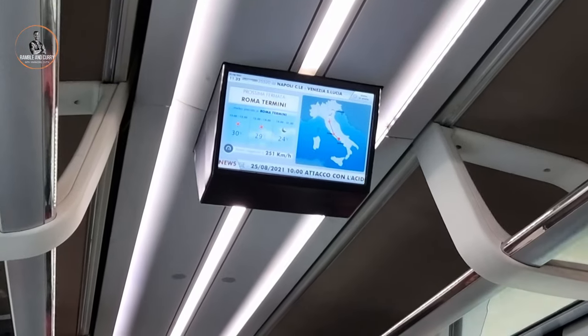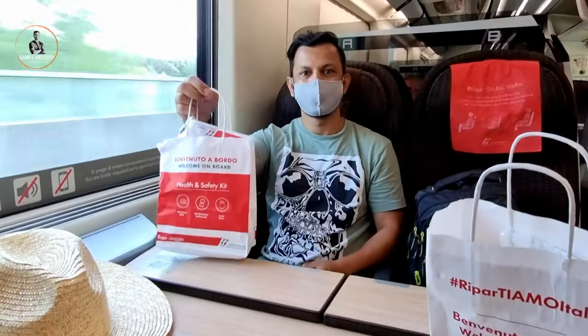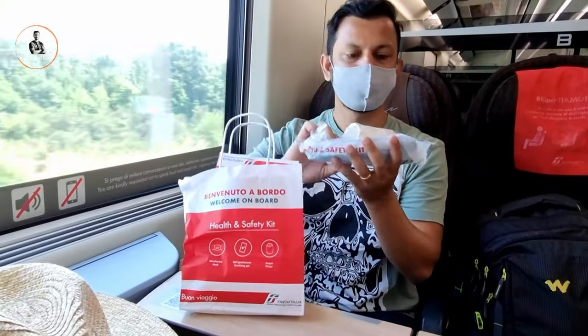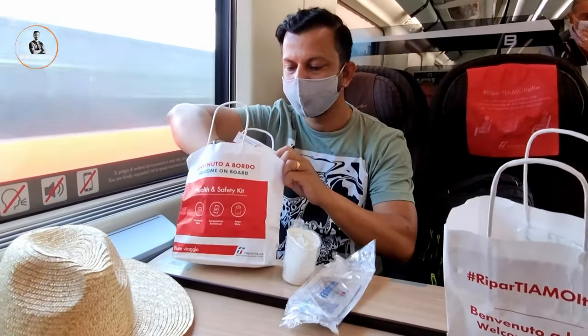At times, the highest speed of the train was 251 kilometers per hour. In the train, we were welcomed with a small pack which consists of a mask, sanitizer, a cup, and water along with an instruction manual.